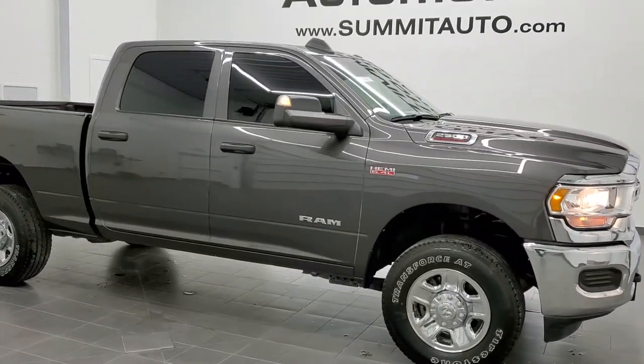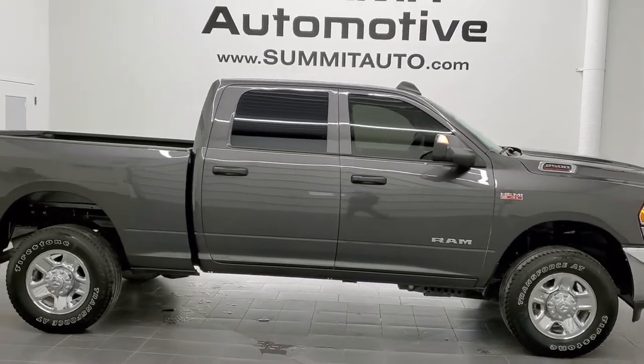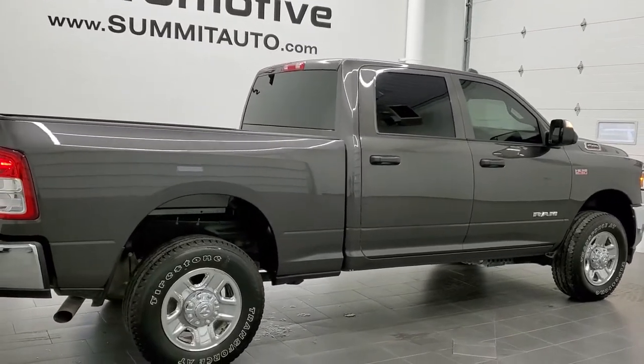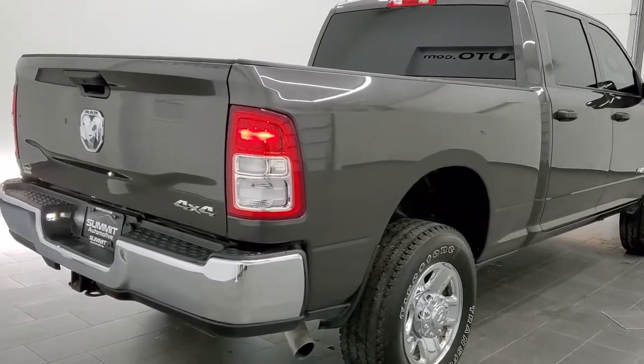This is stock number 11249. We are here at Summit Automotive in Fond du Lac, Wisconsin, your new and used Ram and heavy-duty truck headquarters. Today we are checking out this super clean 2019 Ram 2500 Crew Cab short box, Tradesman package.